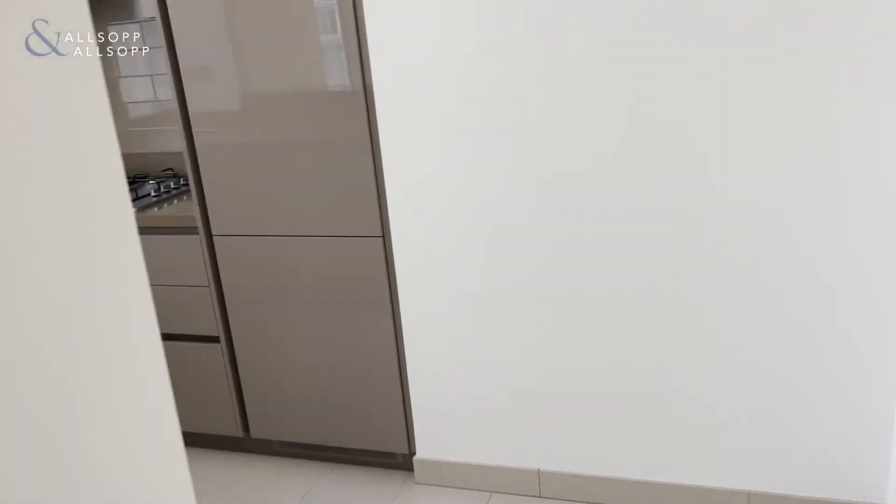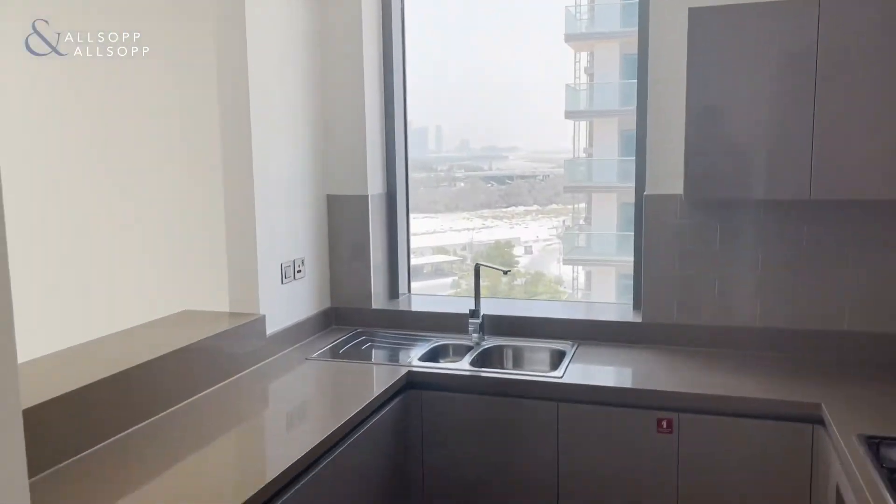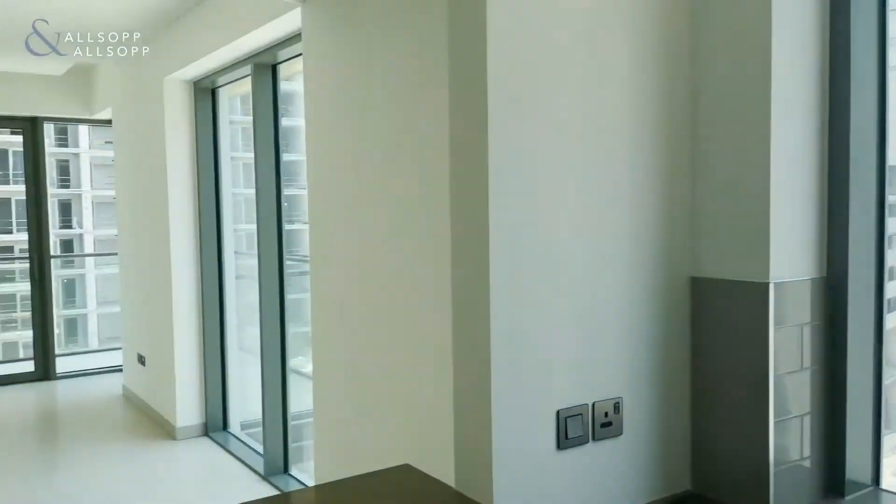And then we head into this fully integrated modern kitchen — brand new. There's a beautiful view over there as well.